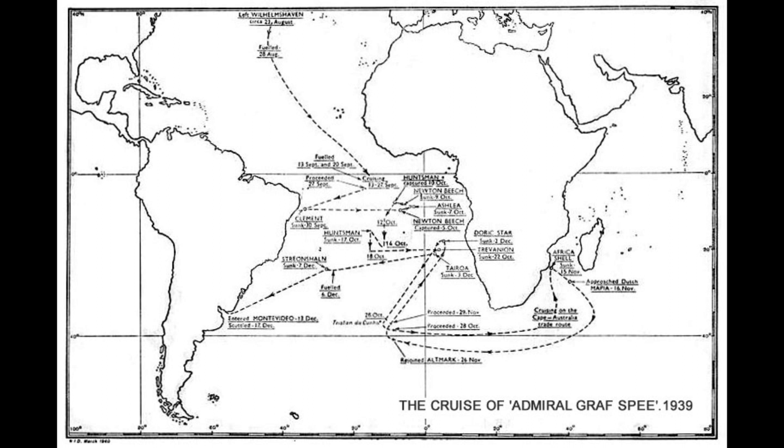By the start of October, the British and French navies had formed a total of eight groups to try and hunt the ship down. The carriers Hermes, Eagle, Ark Royal, and Berwick were in participation, along with the battlecruiser Renown and the French battleships Dunkirk and Strasbourg, plus 16 assorted heavy and light cruisers. Of these, Force G, commanded by Commodore Henry Harwood, was assigned to the east coast of South America, comprising the heavy cruisers Cumberland and Exeter, and the light cruisers Ajax and Achilles. The Cumberland was sent to patrol off the Falkland Islands, while the other three cruisers patrolled off the River Plate.